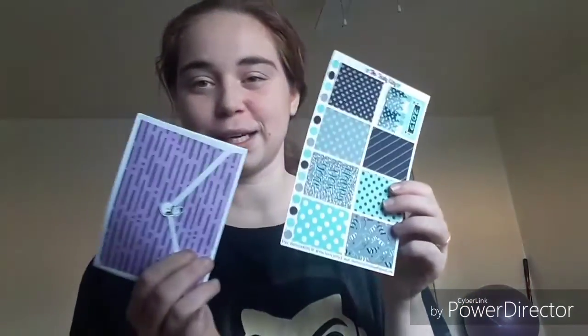This is the New Beginnings Weekly Kit — that's what this one is, I believe.